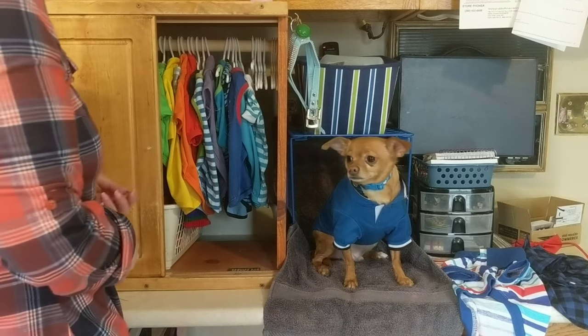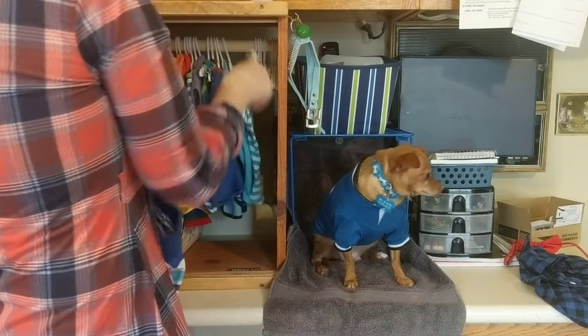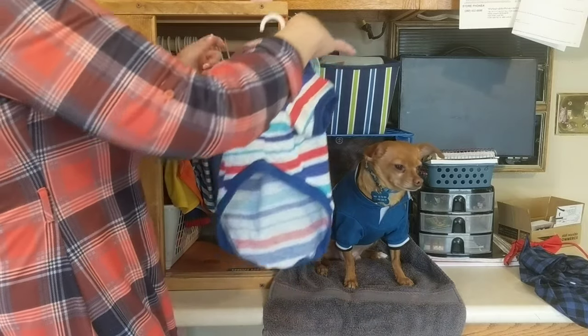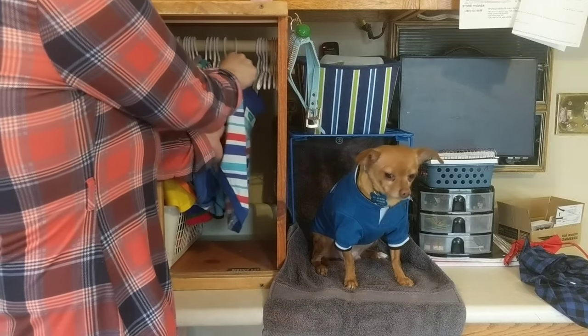I don't have doorknobs yet, so I've been using the little pins. We got some new outfits today and I'm just going to show you how we hang them up here. Got little bitty hangers and they go in little sleeves just like a regular outfit. And then put them in the closet.